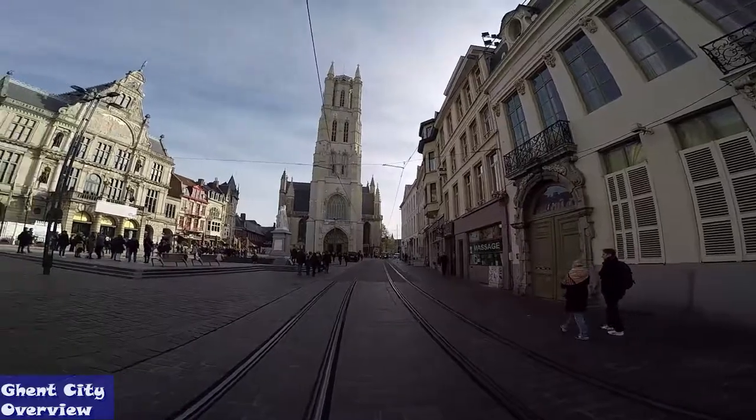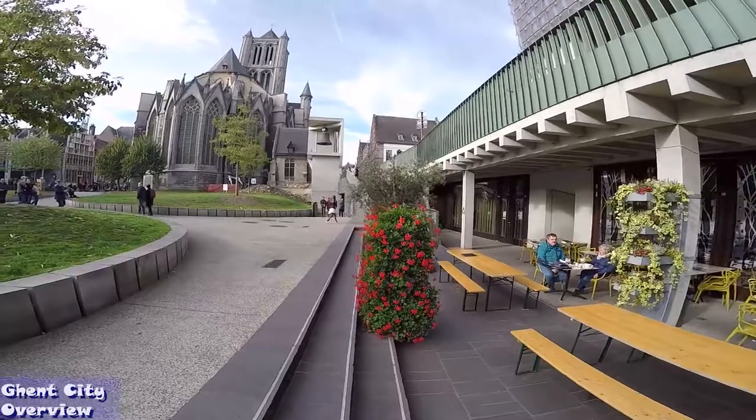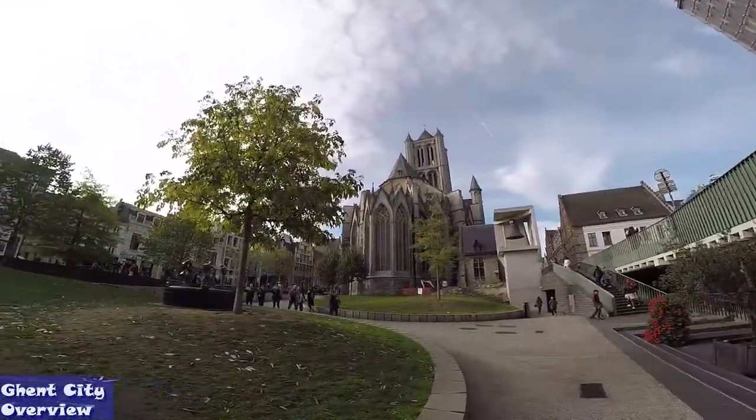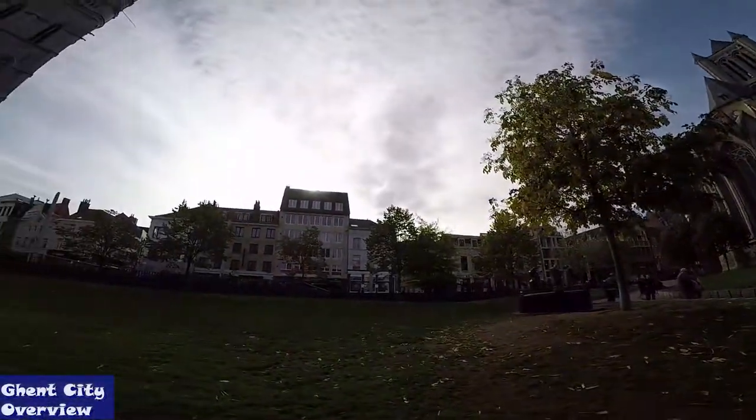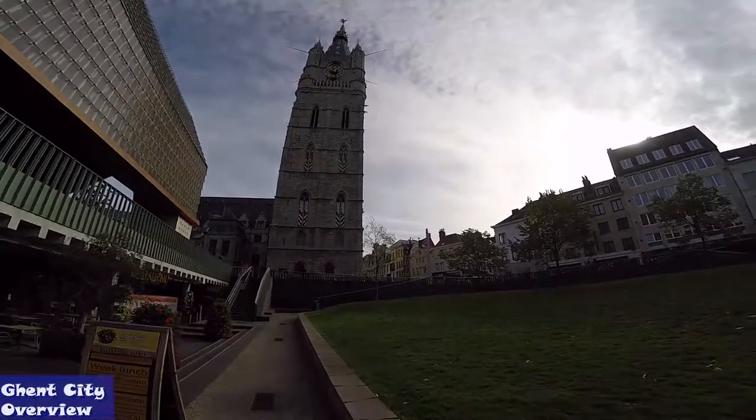Having such a well-restored 10th century castle within the center of a modernized city is not so common. The Belfort van Ghent is another highlight of this city's rich history, referring back to a time when Ghent was one of the richest and most powerful.